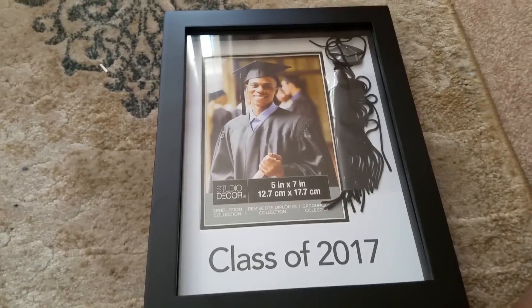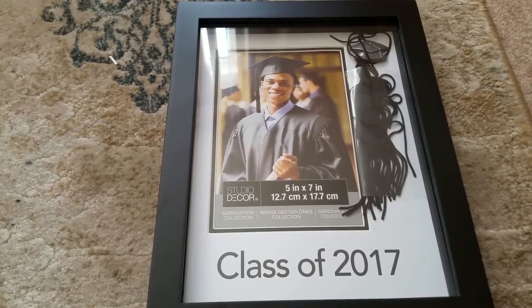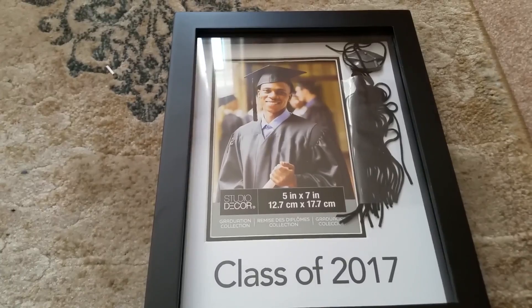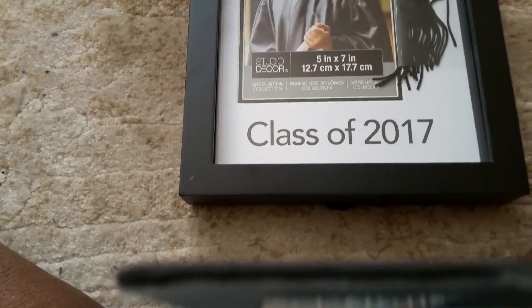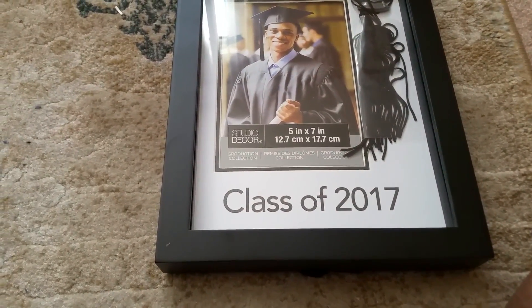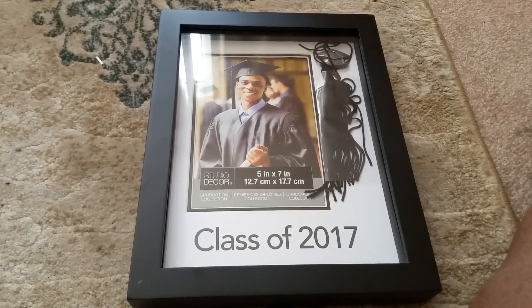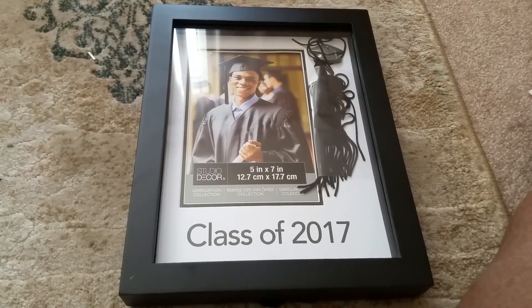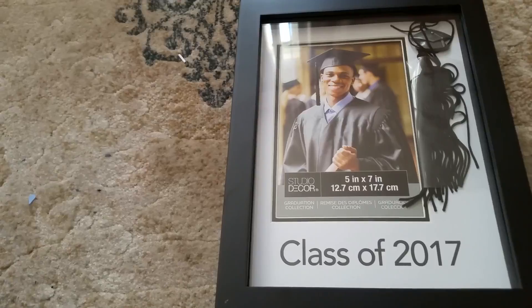The first piece in the first grab bag is a graduate frame from Michaels — it's cute. It's a 5x7 and it looks more like a shadow box. I'm going to see if I could do something with that — it says Class of 2017. I have two of these.